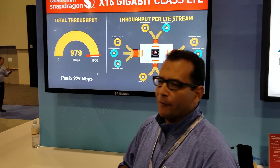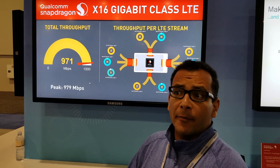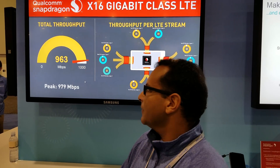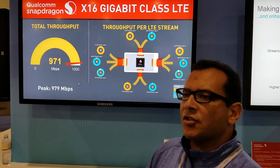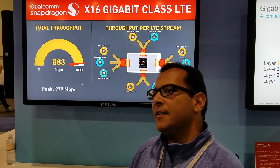A demo of our Snapdragon X16 LTE modem. It was the first modem to support gigabit class LTE speeds up to one gigabit per second. We're demonstrating it here live at CTIA. As you see, it uses a combination of several LTE advanced technologies to achieve gigabit class LTE speeds.